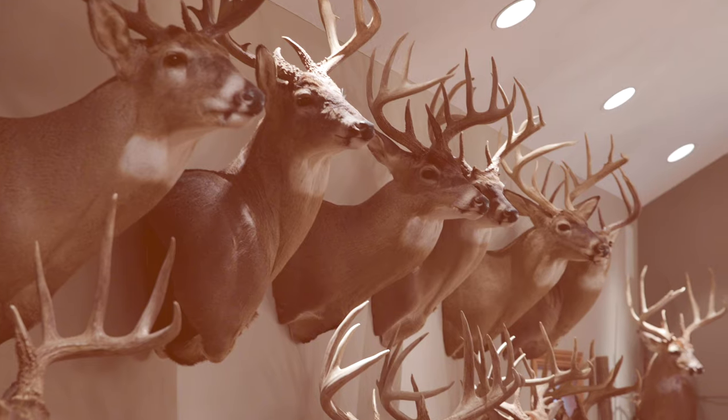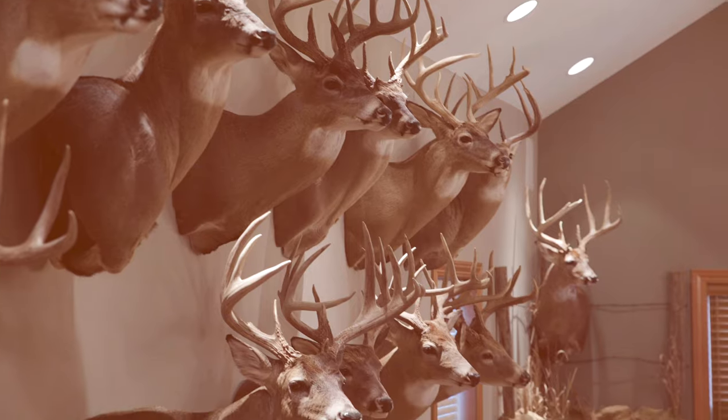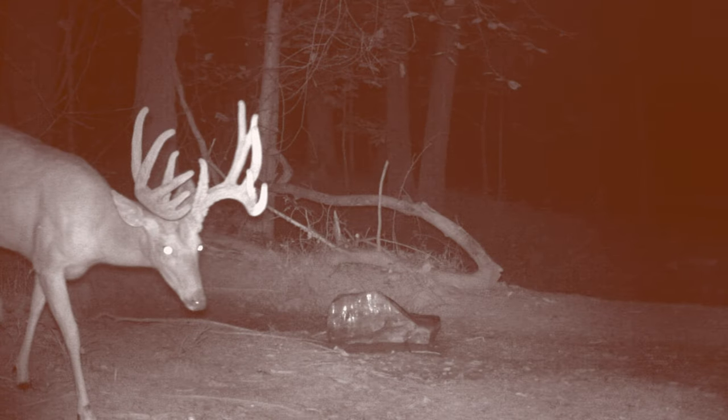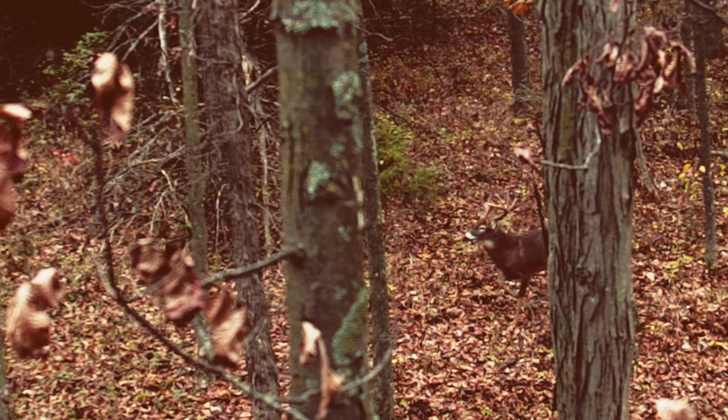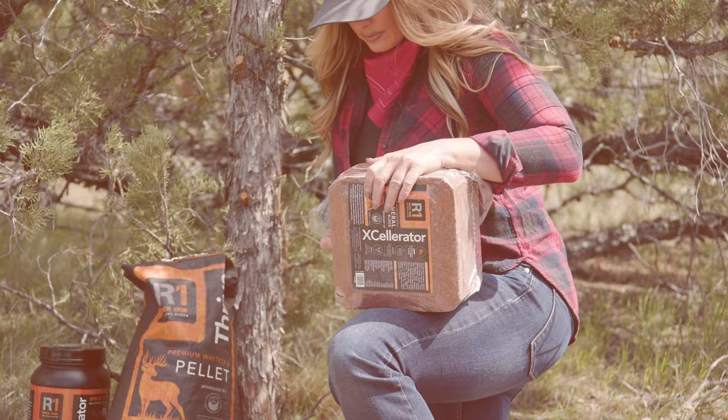Harvesting legendary bucks requires a year-round approach. During all phases — from growing healthy deer herds, to scouting mature bucks, to bringing that buck of a lifetime by your stand — Rack 1 has you covered.